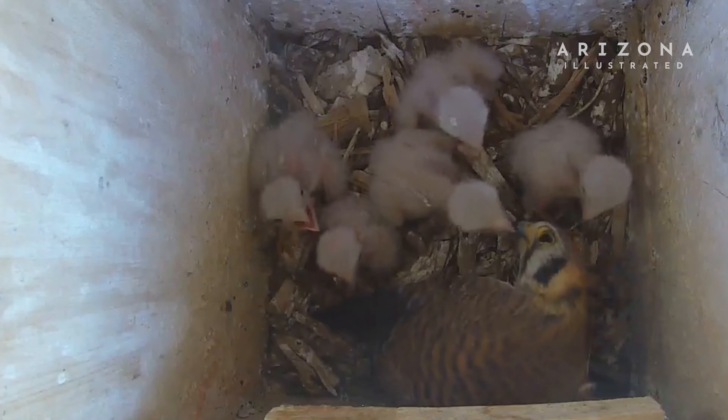Birding has a strong recreational tie to being able to relax and watch the birds. And who doesn't like baby birds? It's so much fun to host a family in your own backyard.